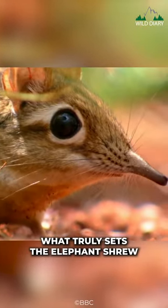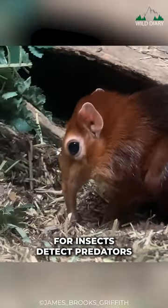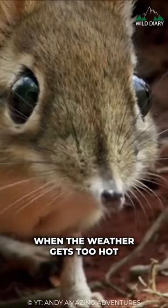What truly sets the elephant shrew apart is its long, mobile nose. Their nose helps them forage for insects, detect predators, and even cool down by flushing blood through it when the weather gets too hot.